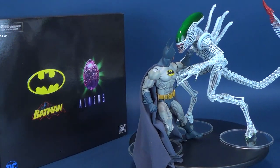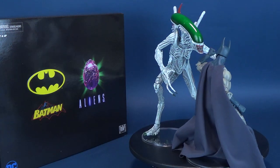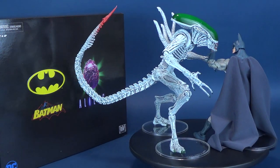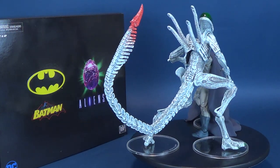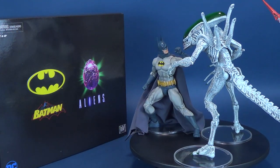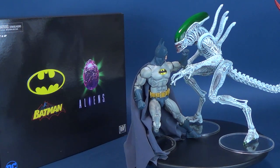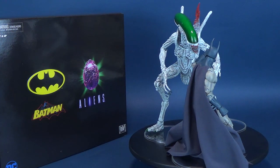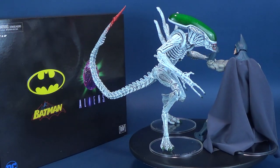This action figure 2-pack is inspired by a classic comic book mashup — the 1997 Batman Aliens comic book miniseries co-published by DC Comics and Dark Horse Comics. In it, Batman faces strange new aliens produced using DNA of some of Arkham Asylum's deadliest inmates. The set includes two brand new comic book-based figures, both with over 30 points of articulation. Batman features a fabric cape, and the Joker Alien has a bendable tail.